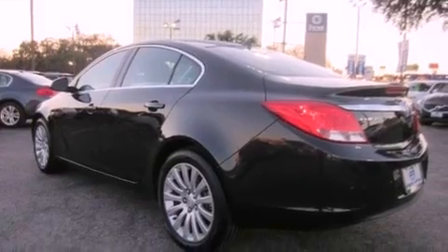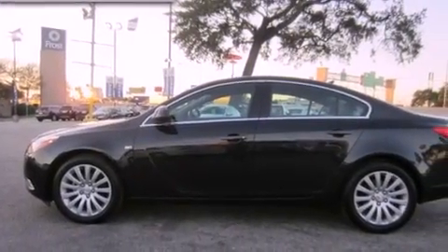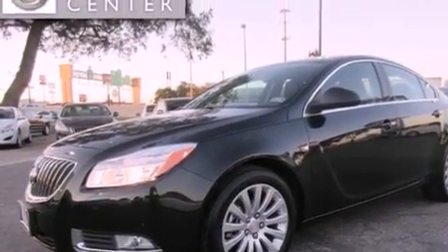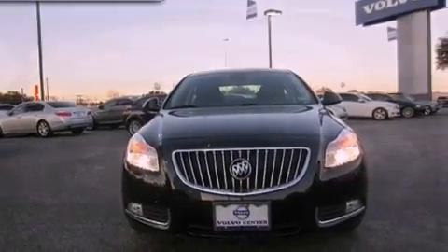The following features are also included: air conditioning with automatic climate control, cruise control, a rear parking aid, variable valve timing, an illuminated passenger side vanity mirror, fog lamps, OnStar, an anti-lock braking system, and a keyless entry system.